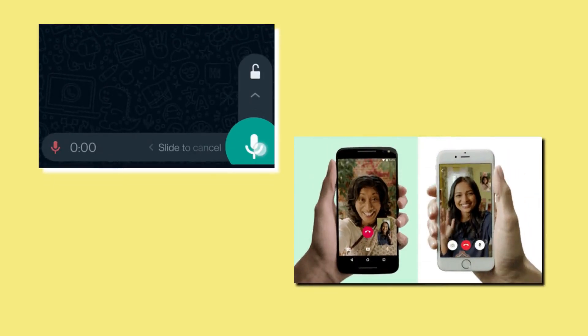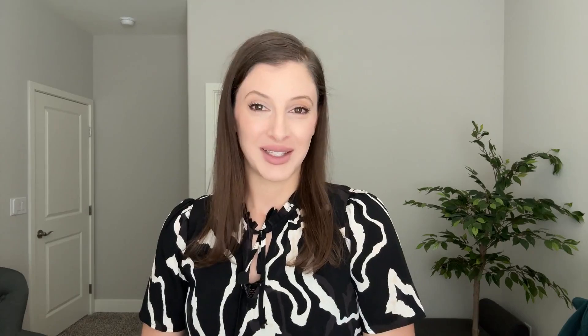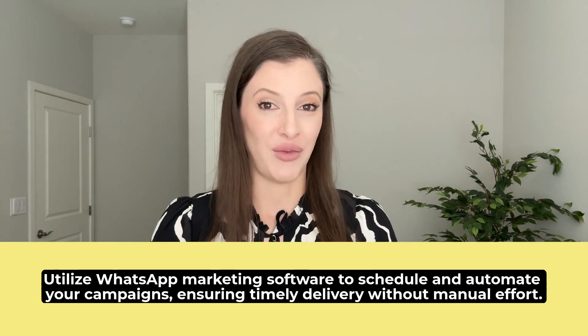Use multimedia: enhance your messages with images, videos, and voice notes to capture attention and convey your message effectively. Lastly, schedule and automate: utilize WhatsApp marketing software to schedule and automate your campaigns, ensuring timely delivery without manual effort.